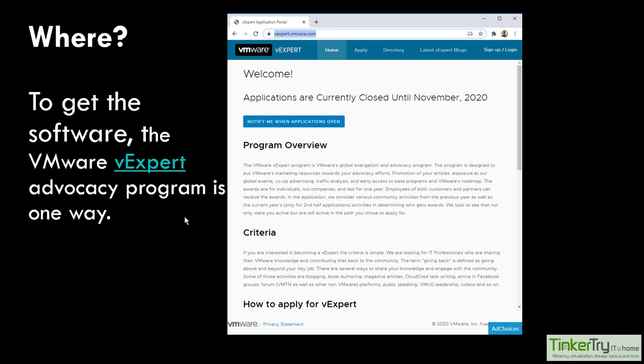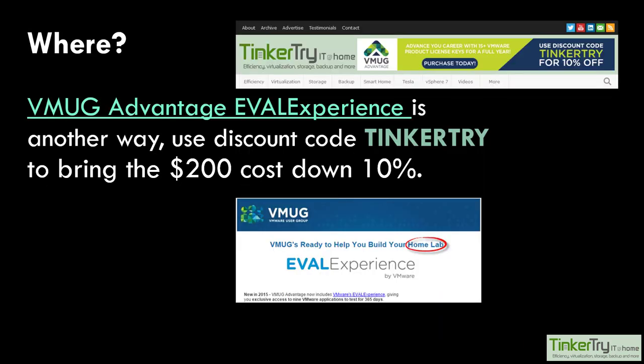Access to vSphere code for home lab is legitimate use - there are multiple paths. And yes, this looks like a bit of an ad, but I couldn't be more proud than to have the VMUG organization giving readers 10% off. Watch carefully for what might happen September 1st - you heard it here first. You might find some extra value in the program coming your way if you were on the edge of signing up for eval experience to also get access to code.